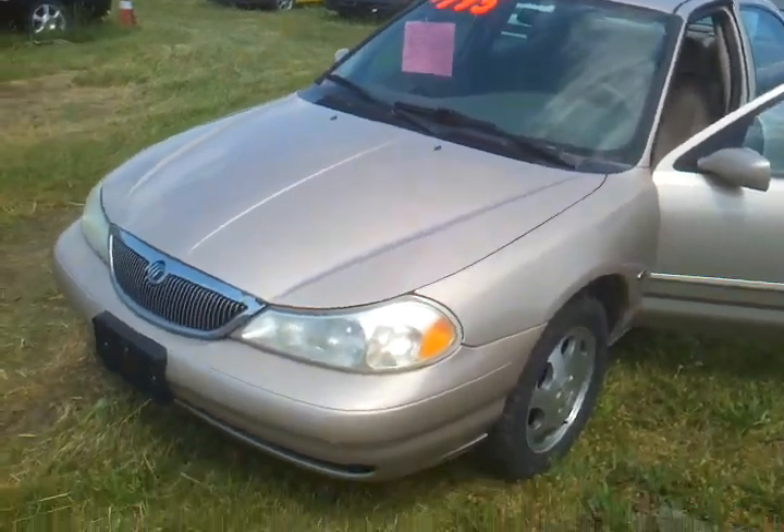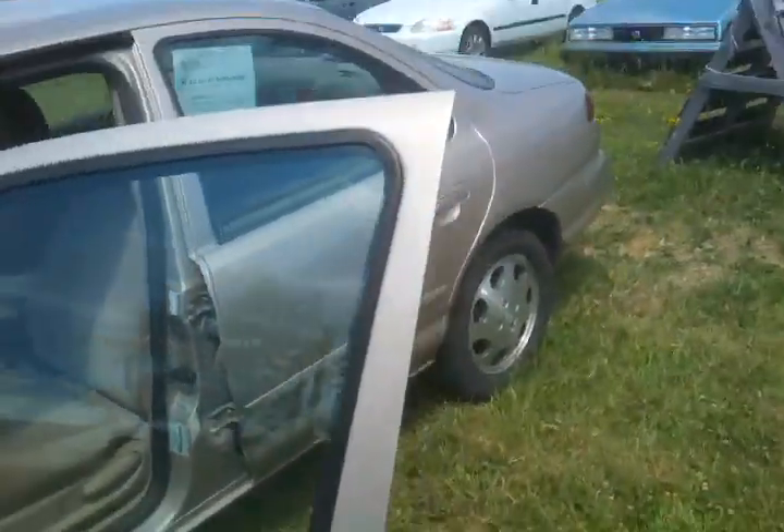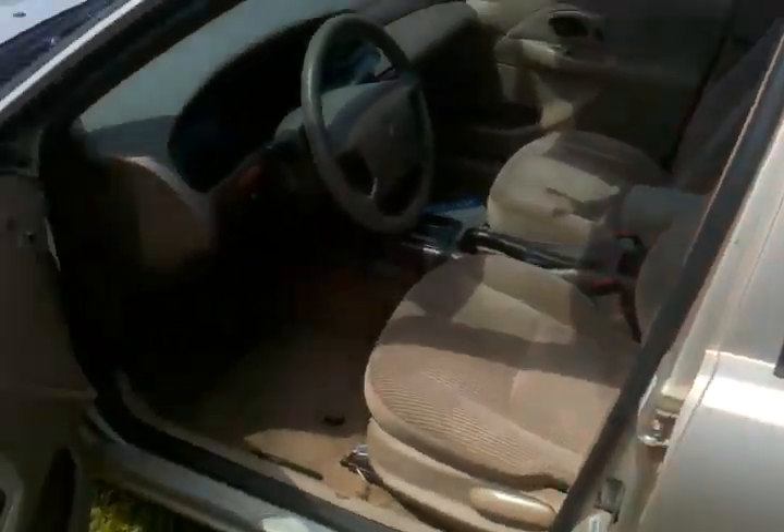It's a '98 Mercury Mystique, very clean, beautiful condition, fantastic tires. AC blows cold but it's got an oil leak.